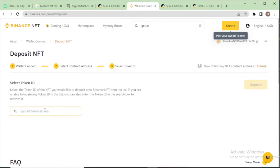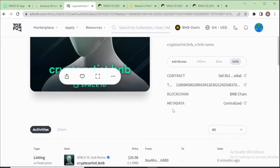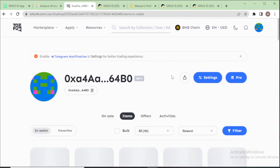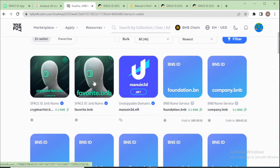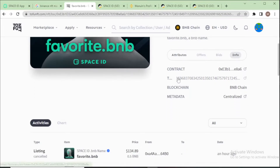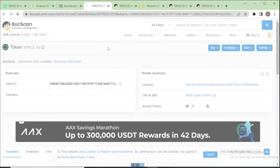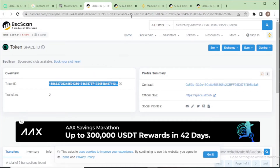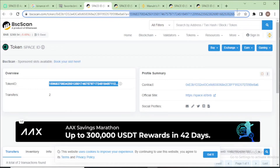Next, select your token ID. Go to your TofuNFT profile and find your favorite dot BNB. Go to the info section to find the token ID. On TofuNFT you can see your token ID — sometimes it does not copy directly, so click the token ID number, for example 1596, select all, and copy it.